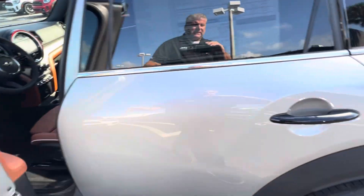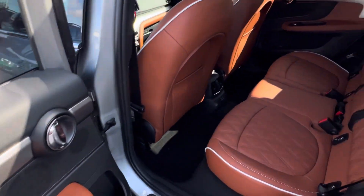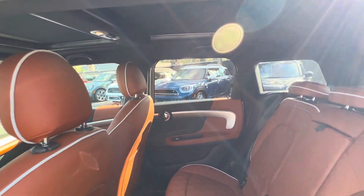Let's take a look at the rear seating area. And of course, with the Iconic package, you also get power seats.